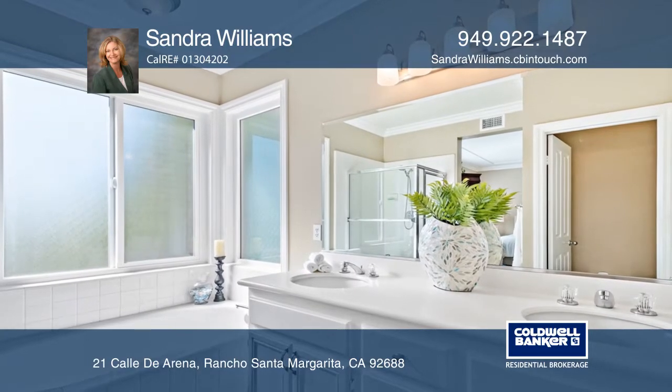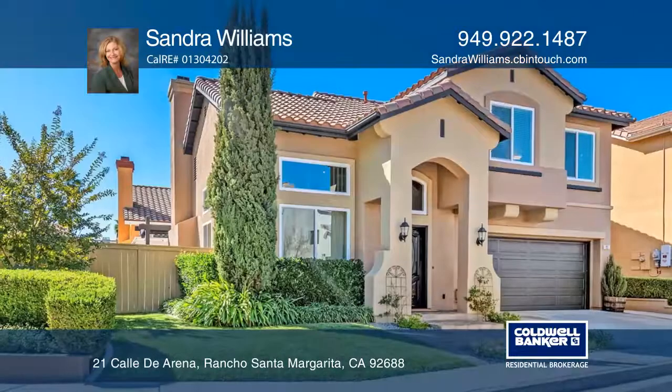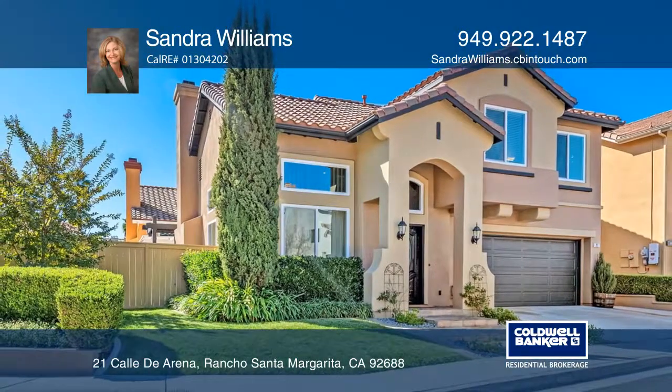The large outdoor space offers a covered patio and a pool-sized grassy area. Your dream home is waiting. Call Sandra Williams to schedule a tour.